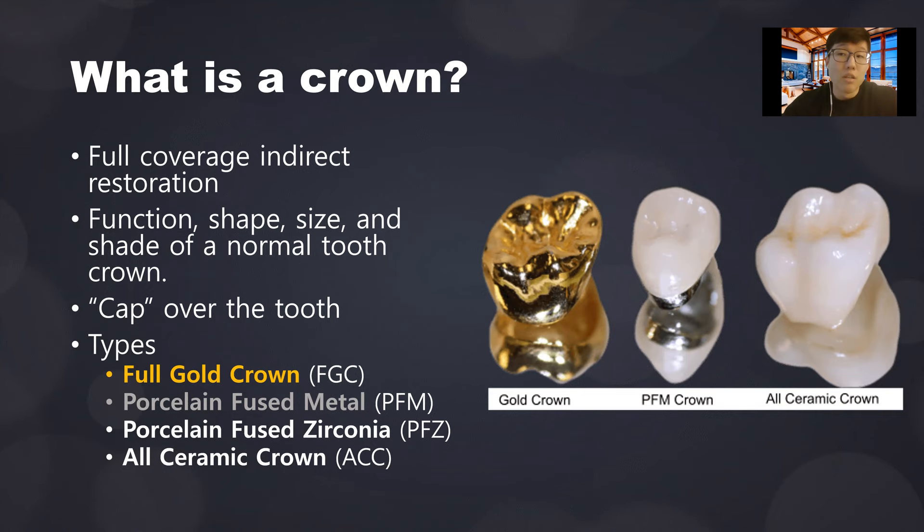An example of a direct restoration is a filling, because that's done directly in the mouth. An indirect restoration involves first prepping your teeth into a crown prep — sort of like a nub shape — then taking an impression, sending it to the lab, and the lab fabricates the crown. On the second appointment, the crown is delivered. The purpose of a crown is to ultimately emulate the function, shape, and size of a normal tooth crown.